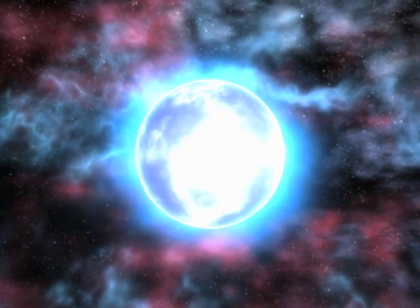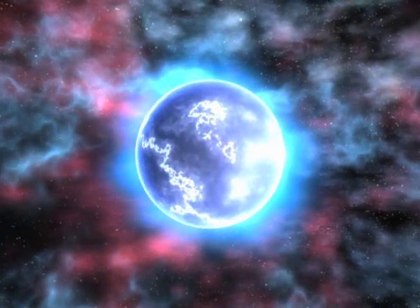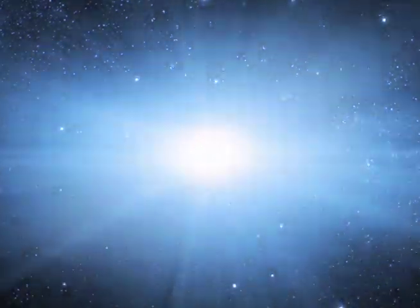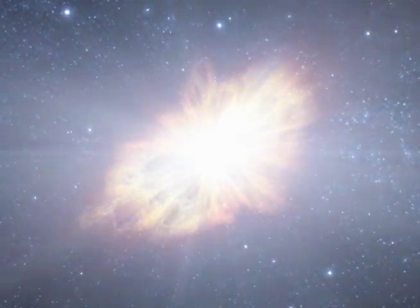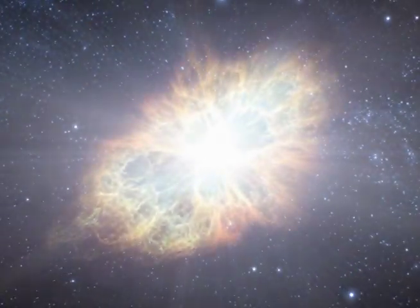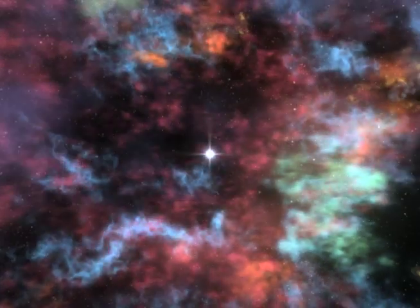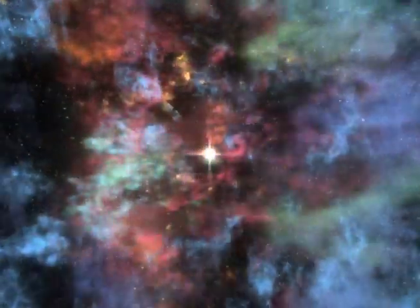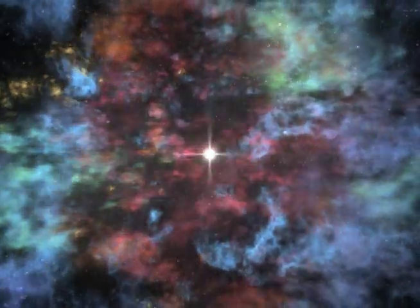Luckily for us, but not for the stars, every star over eight times heavier than our sun will eventually explode as a supernova. When this happens, all the star's innards are launched into space for everyone to see. A supernova explosion also makes rare elements like gold, titanium, and uranium, and can briefly outshine an entire galaxy.